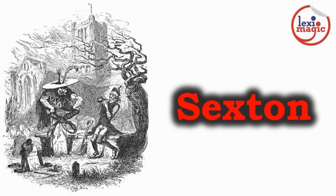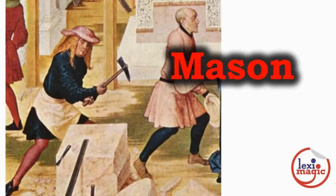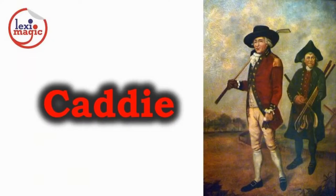A sexton was employed as the caretaker of a church, assigned duties like ringing bells and digging graves. A mason is a person who cuts and lays stones and bricks for the construction of buildings. A caddy is a helper who carries a golf player's equipment around a golf course.